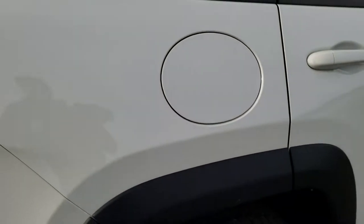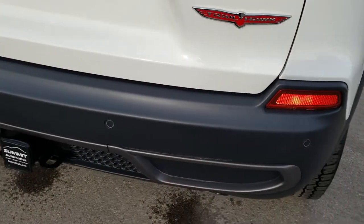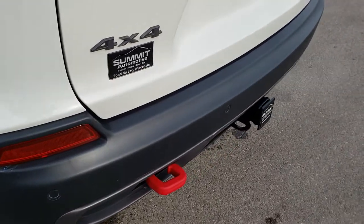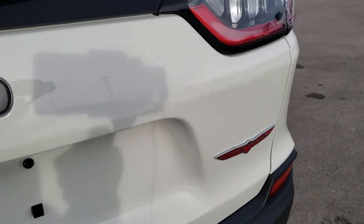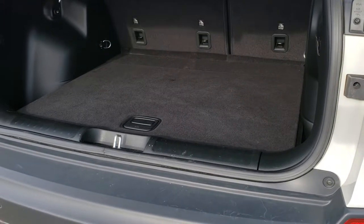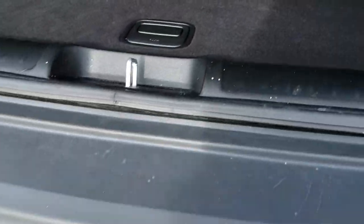Nothing is worse than getting to a place and finding out there are things wrong with the vehicle that you didn't know about — maybe hidden in photos — so that's why we try to give the most accurate representation of the vehicle possible so when you get here you know exactly what you're getting. The rear gate is in really nice condition; it's a power lift gate and it does have the towing package receiver hitch, four-pin and seven-pin wiring.